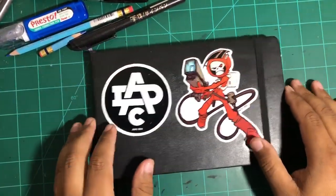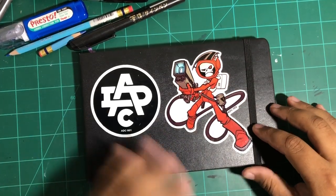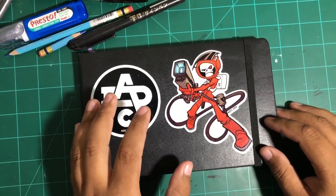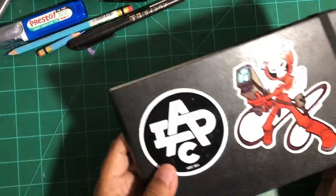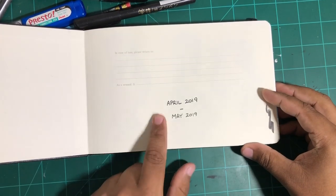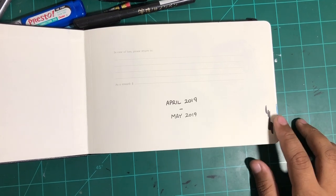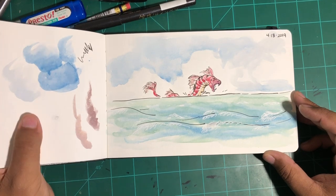So for starters, this is one of several sketchbooks I have. I go through one maybe once a month, sometimes twice a month, depending on how much I draw. But this is the main kind of sketchbook I like to use. This is a Moleskine watercolor and as you can see it's in a landscape format. This specific one I filled up pretty quickly from April to May of this year, 2019.